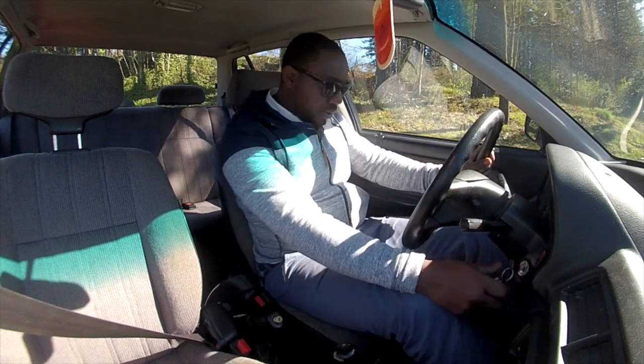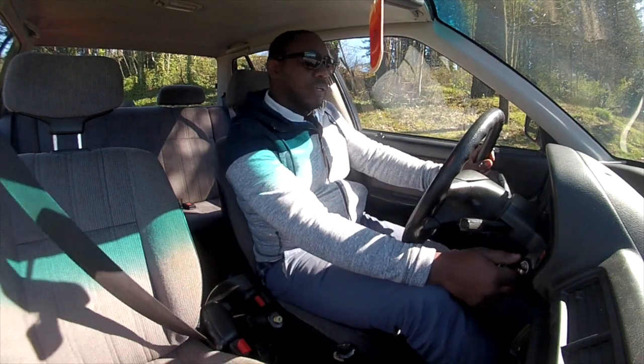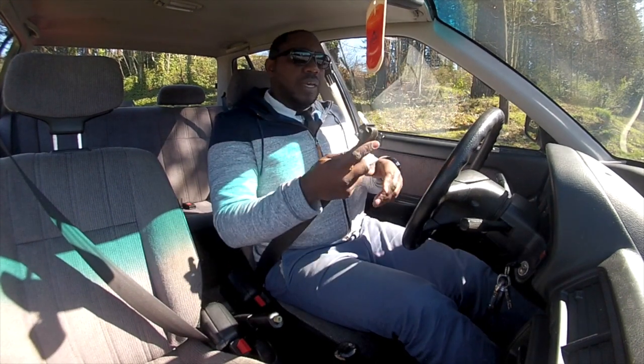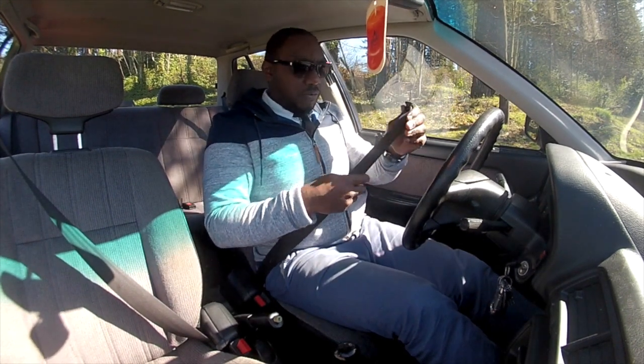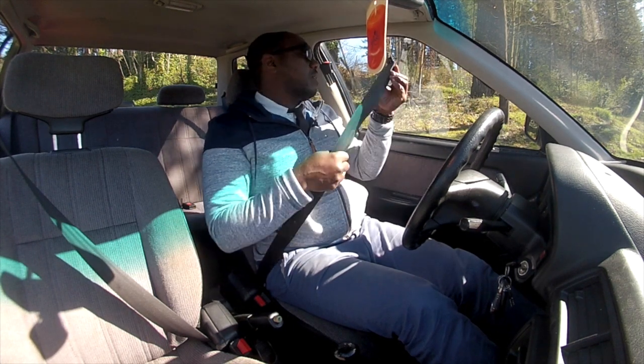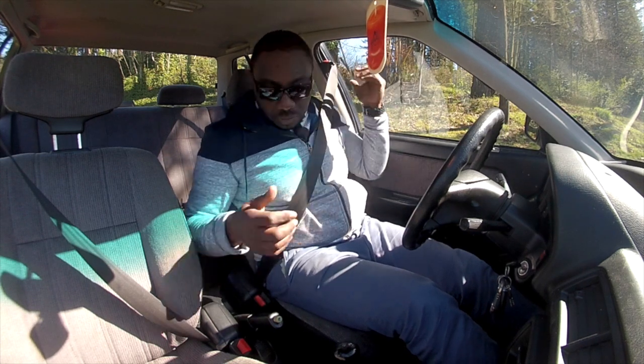Good day ladies and gentlemen, boys and girls. Before I go forward, the track doesn't work on this side, so I have to manually buckle that up.